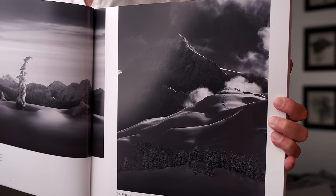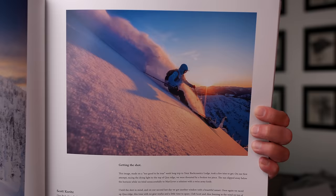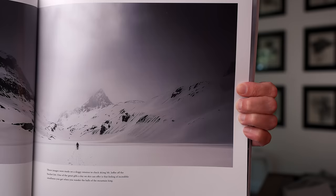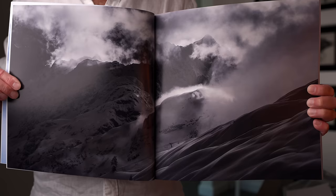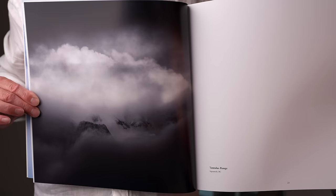Thomas, this is absolutely outstanding. The print quality on here is really nice — and this is hard to do when you're doing a mix of black and white and color images. I really like this book a lot. One of the things I love about Thomas's work is the range you see in it. He's doing everything from landscape to action adventure shots to portraits, and he does them all in a really unique way. When we move between black and white and color, there's always a reason for the image to be either one.